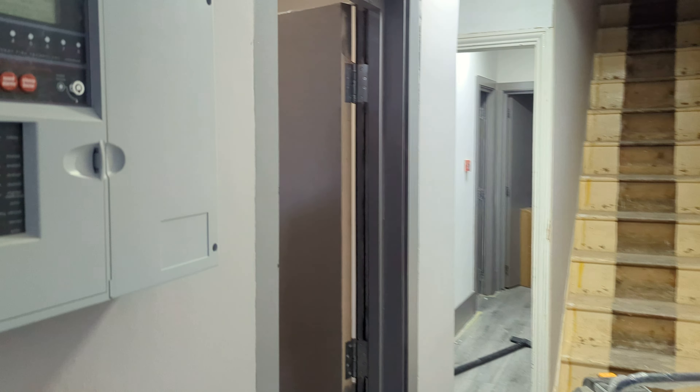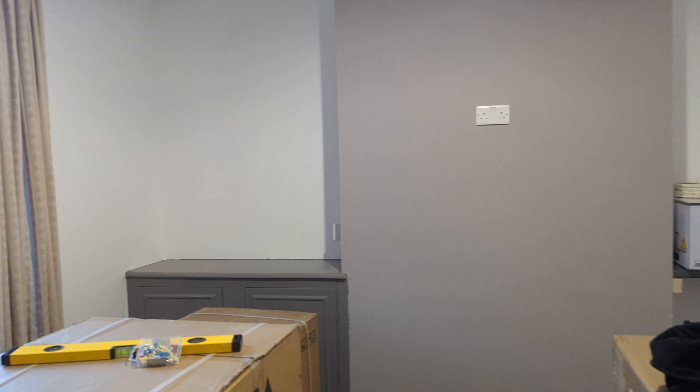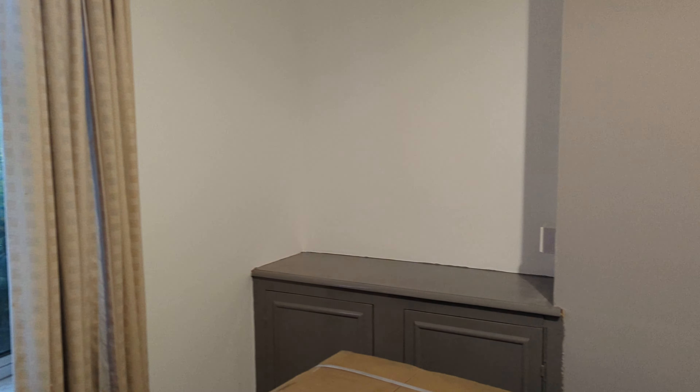For those who have followed our progress in the past, they'll remember that this used to be the living room at the front of the house. This is now bedroom number one. As you can see, it's fully finished and complete, and it's been fully painted, ready to get people in.